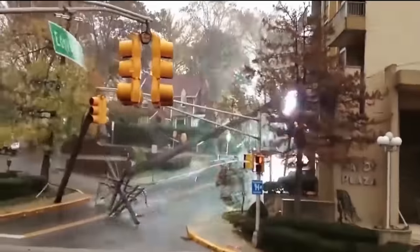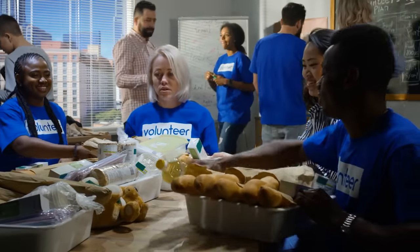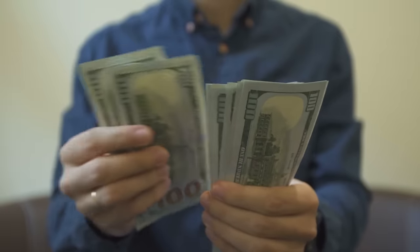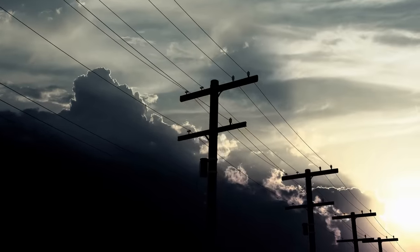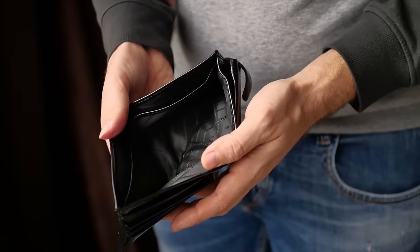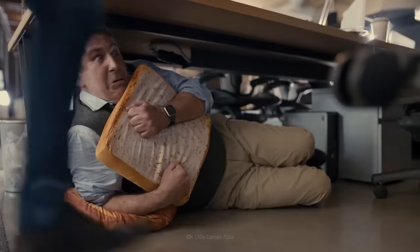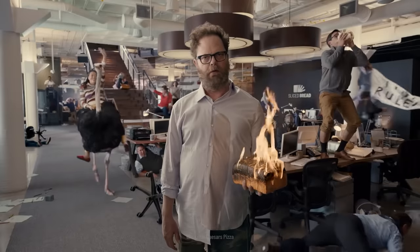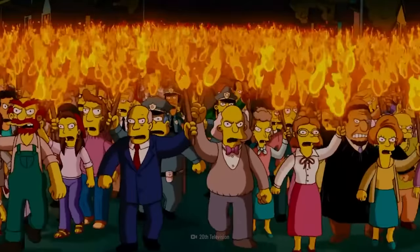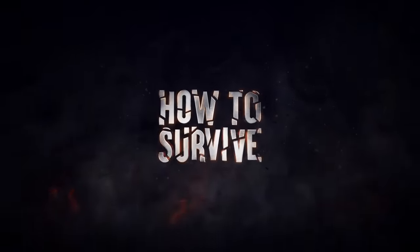Depending on how badly the power grids are damaged, it could take years to repair them all. If there's no system in place to supply food and water, you might need money to buy some. And since there's no electricity to power the ATMs and banks, you'll only have the money you have on hand. Break out that piggy bank and crack open your swear jar. Hopefully, our communities won't plunge into chaos and lead to an economic collapse. Don't join that angry mob — we've got just the video to help you on how to survive.